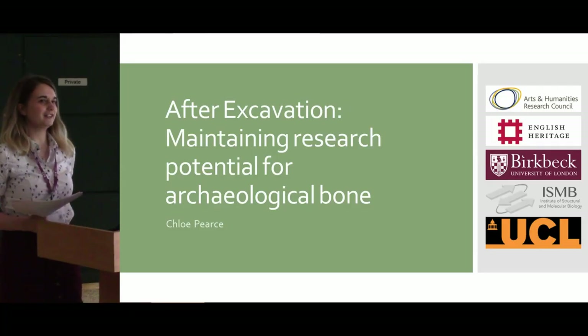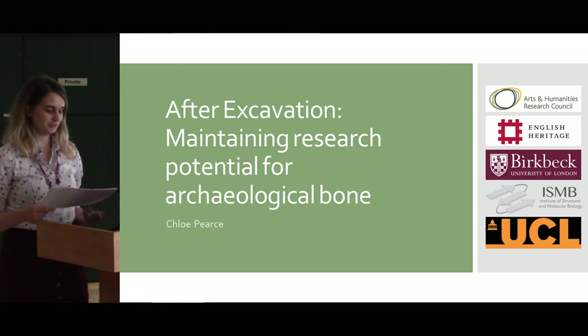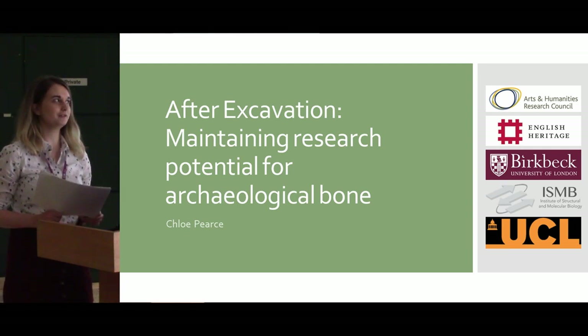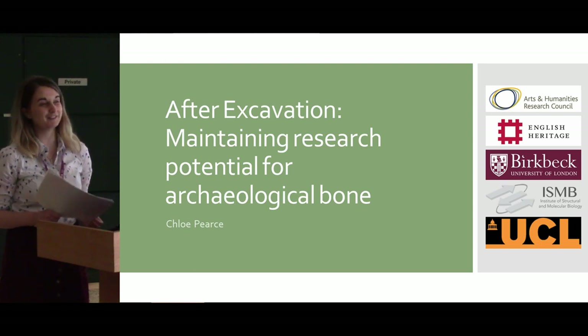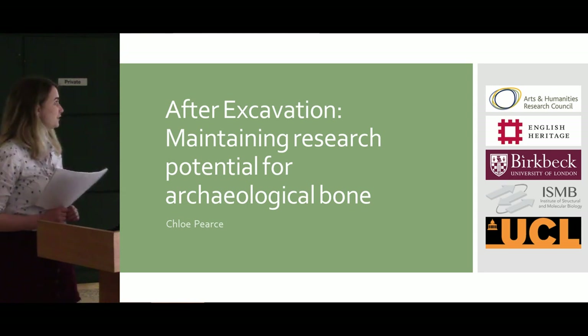Hello, my name is Chloe Pierce and I'm going to be talking about my work looking at preserving archaeological bones after excavation for future research. This is part of an AHRC CDP project with English Heritage and Birkbeck University, inside the Institute of Microbial and Structural Biology, along with UCL.